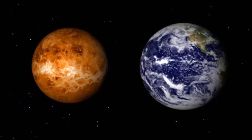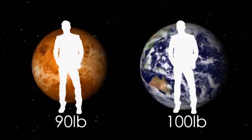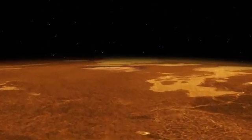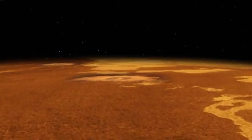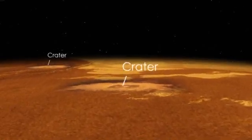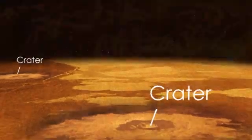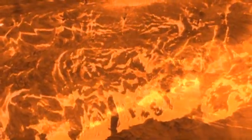Its gravity is similar as well. A 100-pound person on Earth would weigh only 90 pounds on Venus. Like the other inner planets, Venus is dense and rocky. Its surface is covered by smooth volcanic plains and it has relatively few impact craters, indicating that the surface is geologically young.